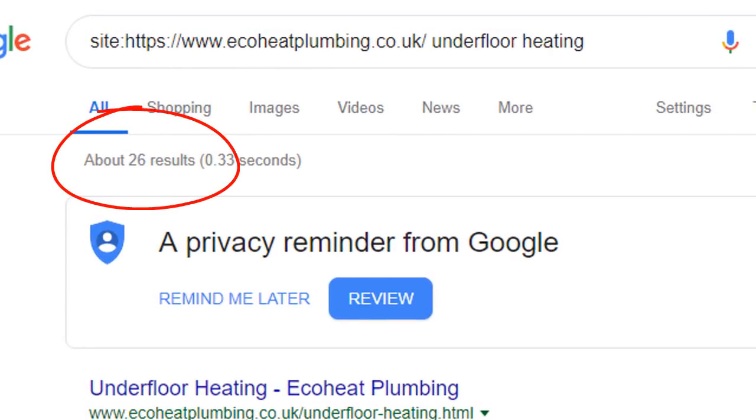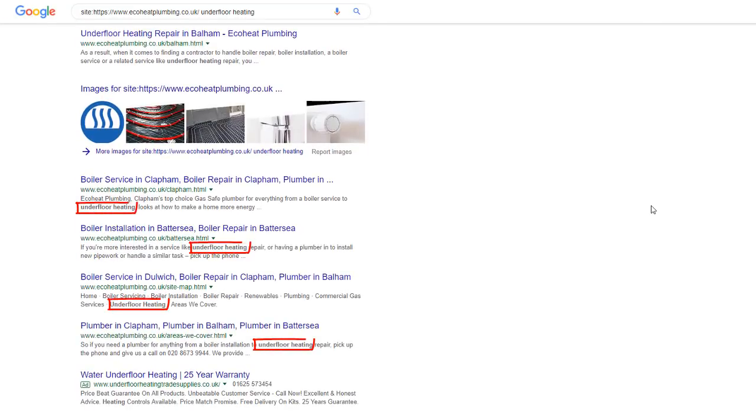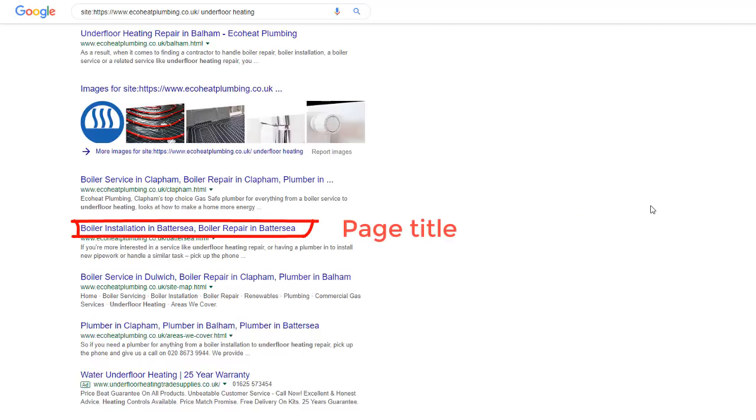Then add a space and type the keyword you're interested in — in this instance, underfloor heating — and press enter. Google will show you all the pages from this site that talk about underfloor heating, and there are 26 of them. However, Google will include all pages that contain that keyword even if it's only mentioned once. What I really want to see is what pages my competitor has created specifically to target that keyword. A truly well-optimized page will always include the keyword in its title.